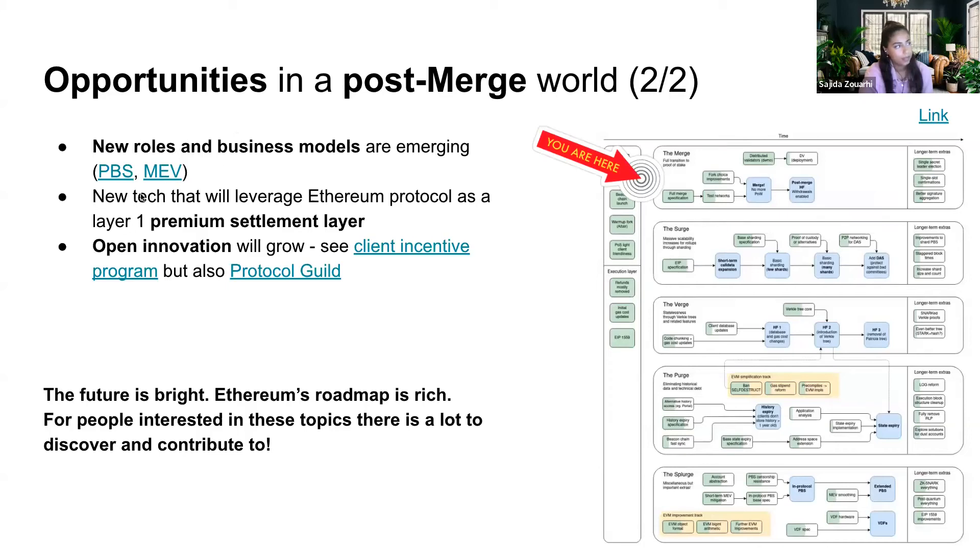New roles and business models will emerge. New tech will leverage Ethereum protocol as a layer one premium settlement layer. Post-merge, new roles are going to appear, and what we'd expect Ethereum to do today may be done by other technologies being developed. There is a lot of space for people who want to discover, invent, and contribute to the roadmap. I think it's great to come to a project and understand that not everything has been done or decided yet technically — you can still impact the architecture and decisions. Linked to that, open innovation is going to grow, including the client incentive program launched by the EF and the Protocol Guild assembling to find ways to reward core development work.